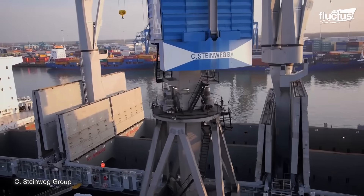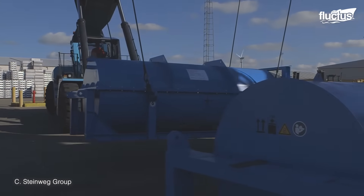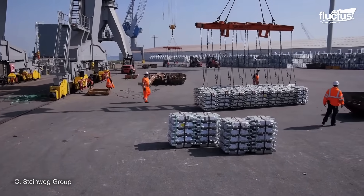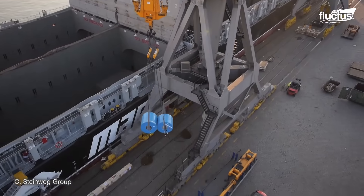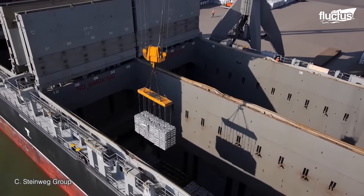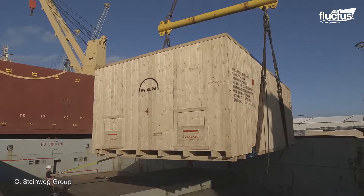One key player in the process of securing shipping containers is the stevedore. Stevedores are skilled workers employed in ports and terminals who handle the loading and unloading of cargo from ships. They play a vital role in the logistics chain, working diligently to manage containers and ensure they are safely stowed onboard vessels, properly locked to prevent theft, tampering, or accidental opening during transit.